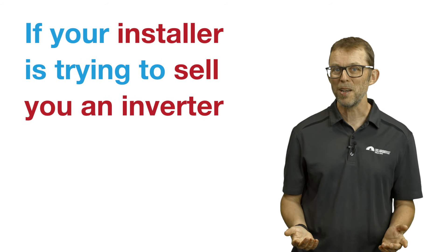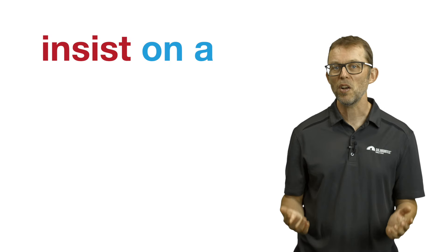The minimum warranty offered by the major inverter brands is five years, but many brands now offer 10-year warranties as standard. If your installer is trying to sell you an inverter that doesn't have a 10-year warranty, insist on a 10-year warranty upgrade. If they won't budge, you may have to pay a couple of hundred dollars more, but it's absolutely worth it.